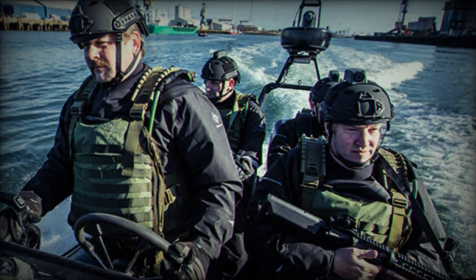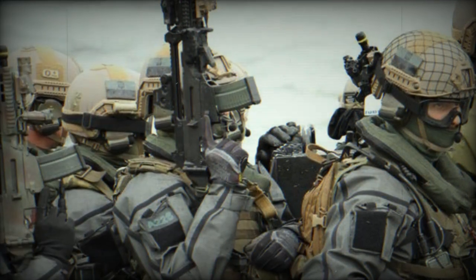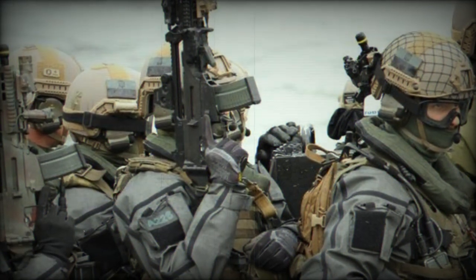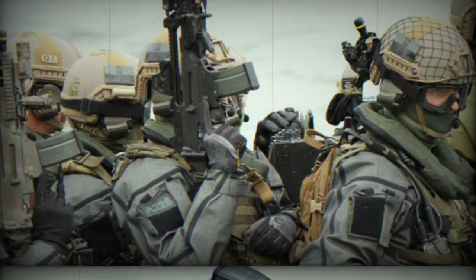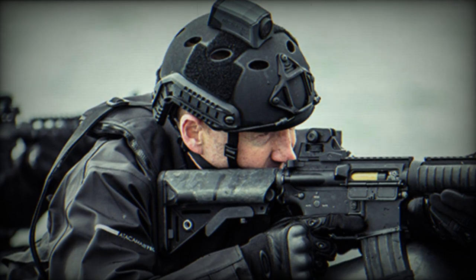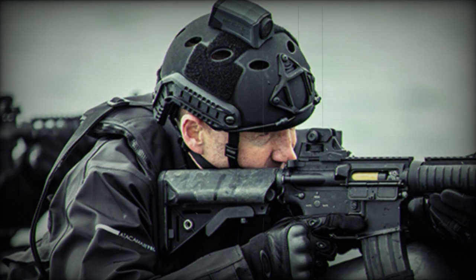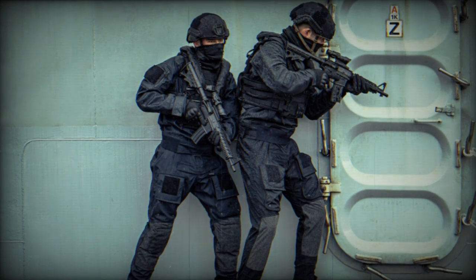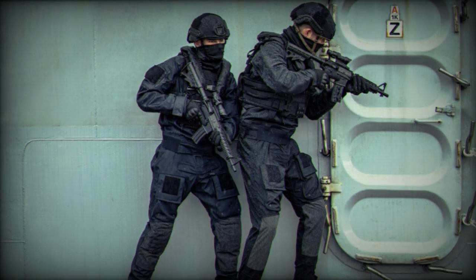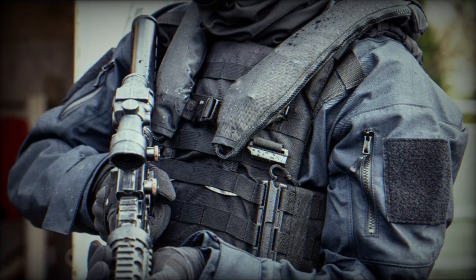Whether our customers operate in highly elite special forces groups or search and rescue operations, we have a suit designed and developed for their specific needs. Whilst safety is paramount to all we do, their chosen suit must be operationally effective, comfortable, and competitively priced, which will be the key purchasing drivers for our customers. We already have a dry and immersion suit range in the commercial marine space for shipping and offshore platforms, and we've been able to adapt this technology to meet the specific needs of the military with its wide range of anticipated uses and operations in mind.